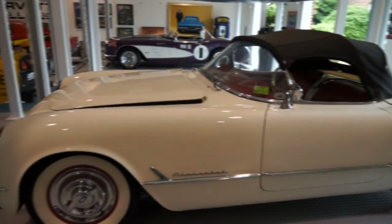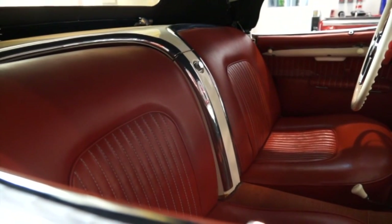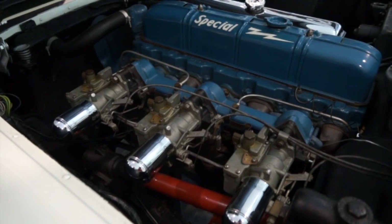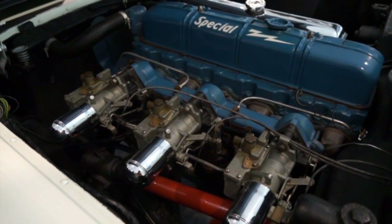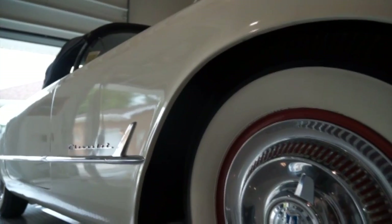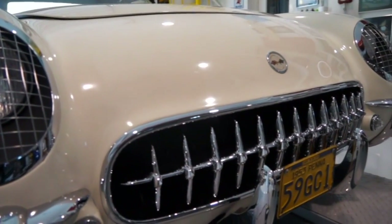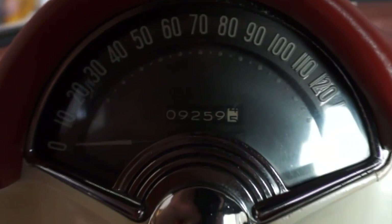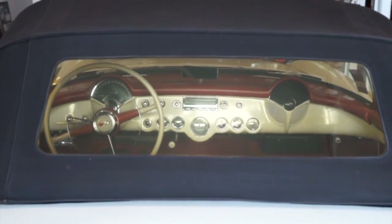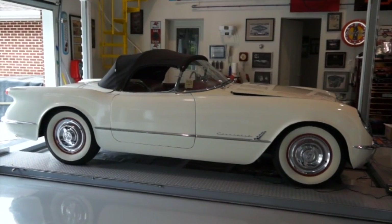The drivetrain and passenger compartment were moved rearward to achieve a 53-47 front-to-rear weight distribution. It rode on a 102-inch wheelbase. The engine was the same inline-six that powered all other Chevrolet models but featured a higher compression ratio, three side-draft carburettors and a more aggressive cam. Output was 150 horsepower — no slouch for a road car back in 1953. There was no manual transmission available rated to handle 150 horsepower, so the two-speed Powerglide automatic was used. Zero to 60 miles per hour was achieved in 11.5 seconds. The body was made out of fiberglass instead of steel, and 300 hand-built Polo White Corvette convertibles were produced in 1953.